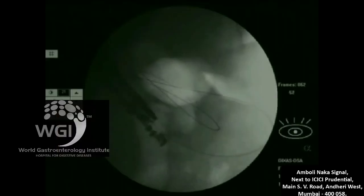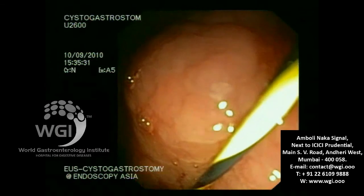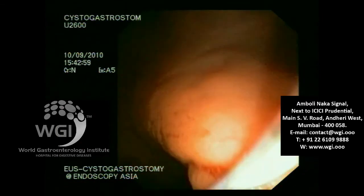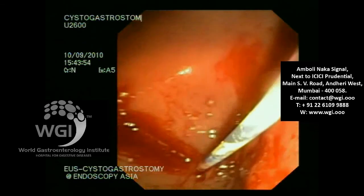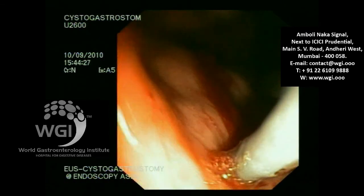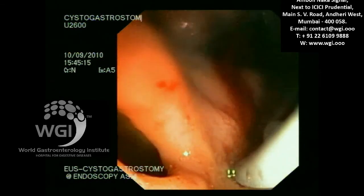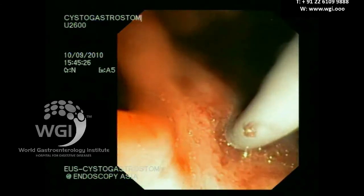We then changed to a duodenoscope. The EUS scope was removed and we switched to a duodenoscope to facilitate more aggressive intervention — for placing larger bore stents, multiple stents, or performing necrosectomy. I'm pushing the catheter in; this is a 10-French cystotome. You can see the pyloric opening on the left of the screen as the cystotome burrows through the stomach wall and pseudocyst wall. Electrosurgical current was used and we were able to get across, with fairly clear fluid draining.